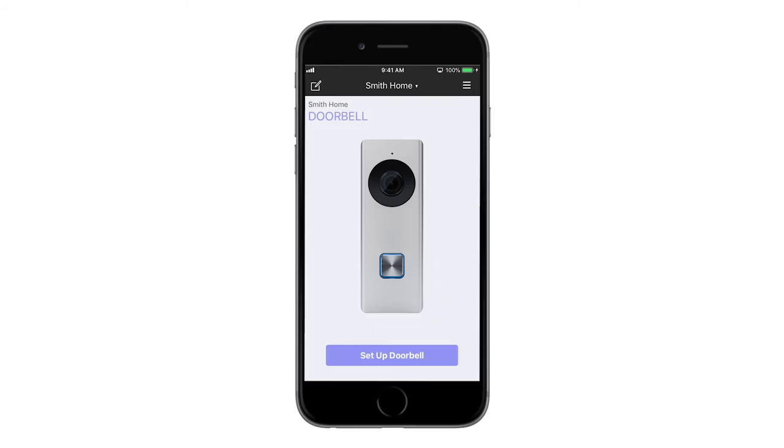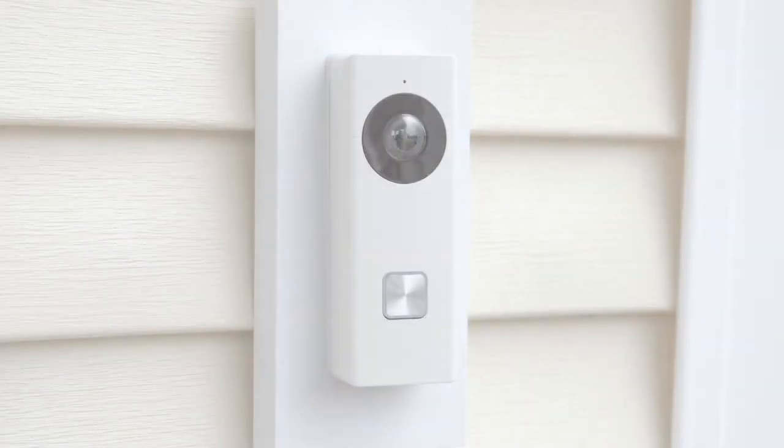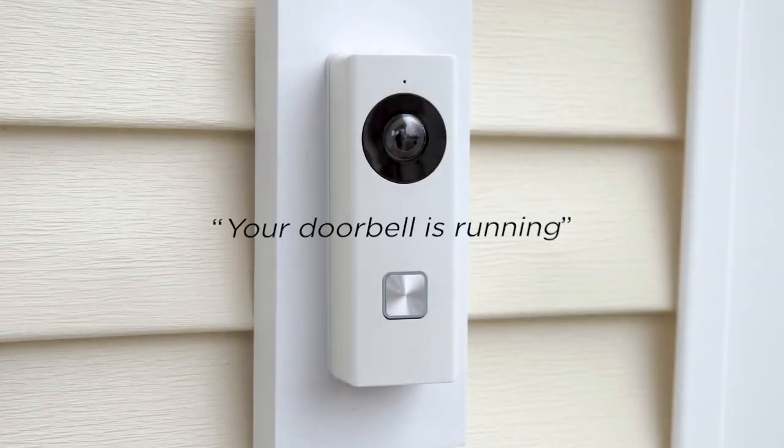Setting up the video doorbell is simple and secure. The virtual keypad app walks you through the process step-by-step with help from the doorbell's built-in voice assistance. Your doorbell is running.